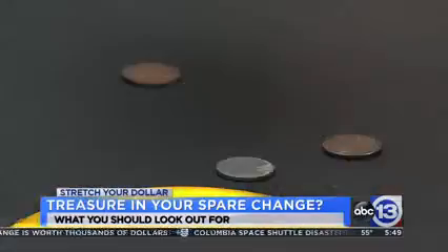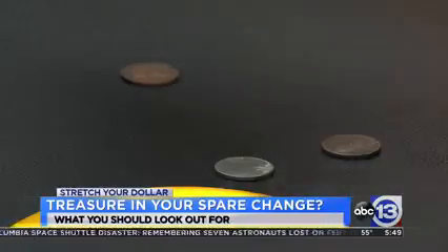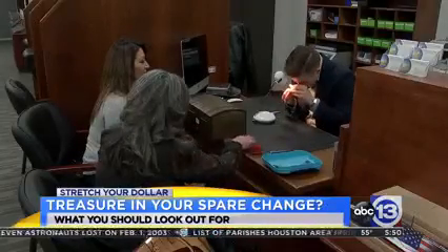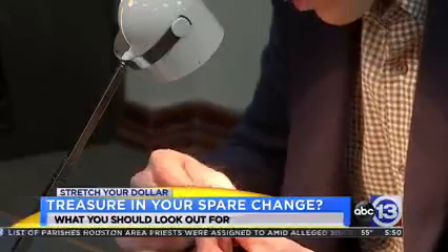Well, Valerie Davis and her mother Judy, from Richmond and Pearland, saw that story and reached out to me to find out how to get their own coin collection inspected. I took them to the experts at U.S. Coins off the Cade Freeway to find out what exactly you should be looking for.